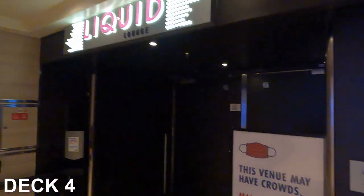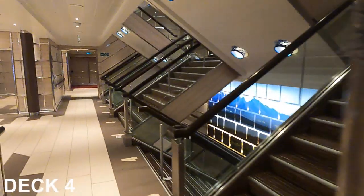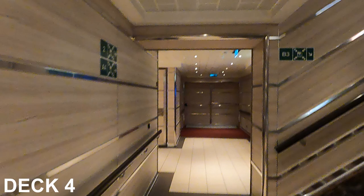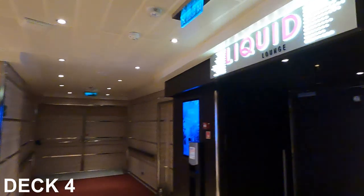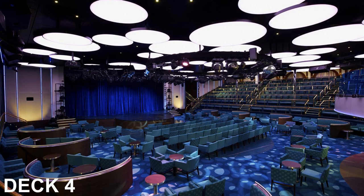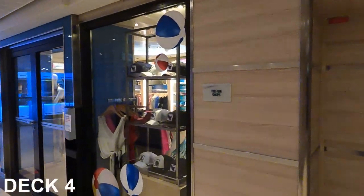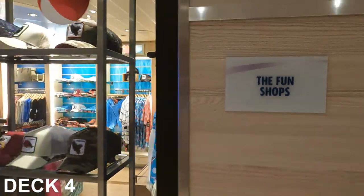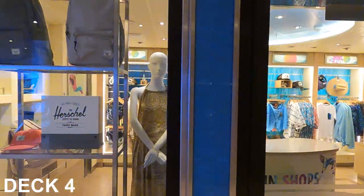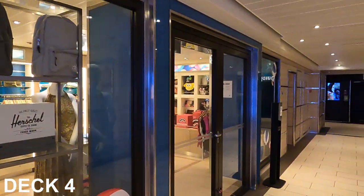This is the Liquid Lounge. There are some doors that lead to the life rafts in case of an emergency. Making our way across to the other side of the ship, there are more doors to the life rafts, and here's the other entrance to the Liquid Lounge. Here's the inside — pretty nice in there, great seating. Next to the Liquid Lounge, you'll find the Fun Shops. This is the Carnival Store — they sell mostly clothing and have quite a variety of merchandise.